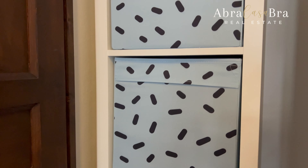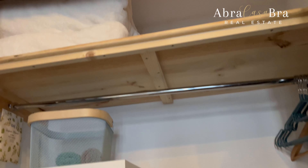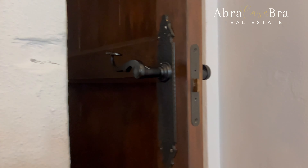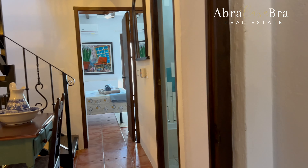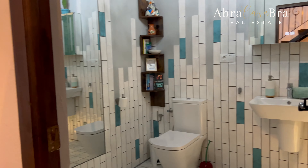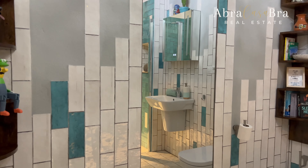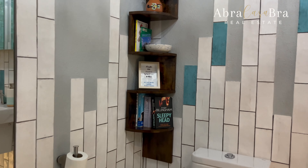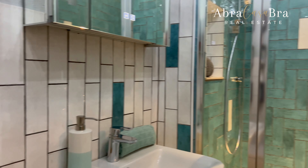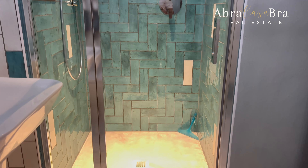Built-in cupboards — look at this. You have them in every room, brand new. As you can see, a beautiful shower. Everything is brand new.